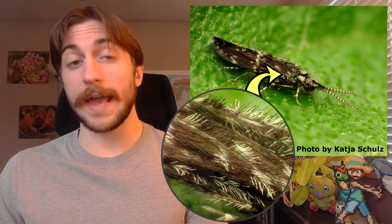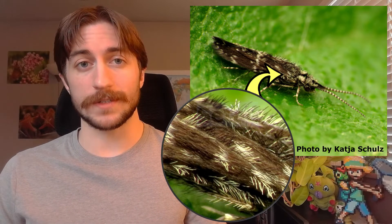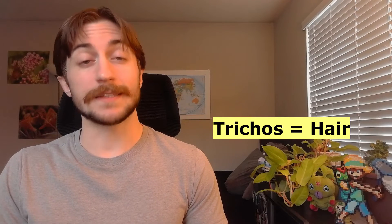Caddisflies also lack the siphoning mouthparts that many lepidopterans have. Instead, most caddisfly mouthparts are non-functional, although they often have long maxillary palps. The most reliable way to tell a caddisfly from a moth lies in their wings: butterflies and moths have wings coated in fine scales, while caddisflies have wings coated in hairs — or as we call it in the insect world, setose. These setaceous wings are where caddisflies get their name: tricos means hair in Greek and pteron means wing, so Trichoptera means hairy-winged.